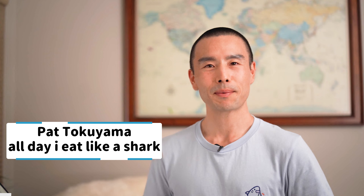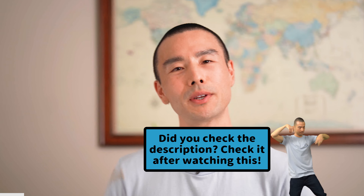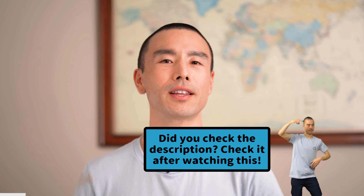Konnichiwa! If we haven't met before, my name is Pat Tokuyama and I help people learn how to make plant-based Japanese food. If you like this video, make sure to give it a thumbs up now or before you finish watching it — it really helps my channel grow and reach more people just like you. If you're interested in more video cooking lessons as well as Japanese recipes, make sure to check out the link in the description for my training program.